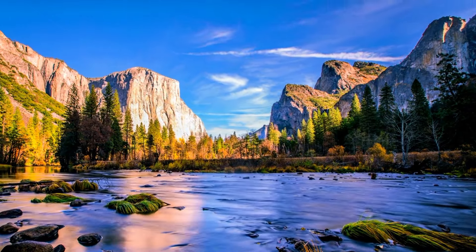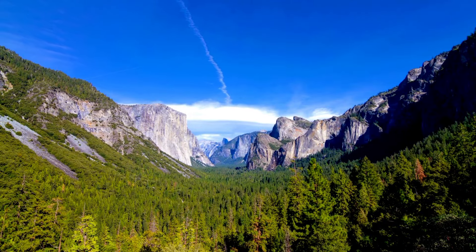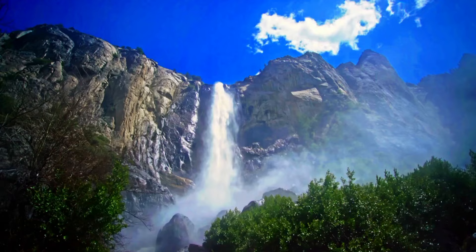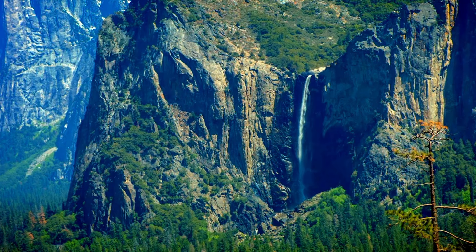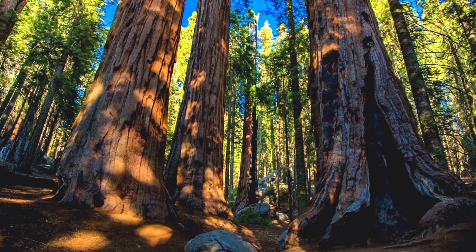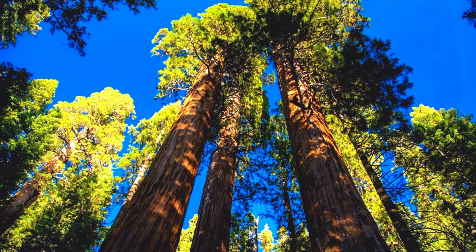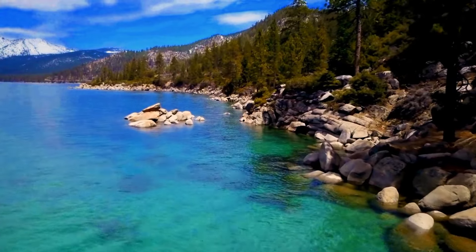Let's kick off our journey at Yosemite National Park, located in the Sierra Nevada mountains. The valley has famous attractions like Half Dome, El Capitan, and Yosemite Falls, which is the tallest waterfall in North America. And let's not forget about the massive sequoia groves — they're home to the biggest trees on earth, giving a glimpse into ancient forests.